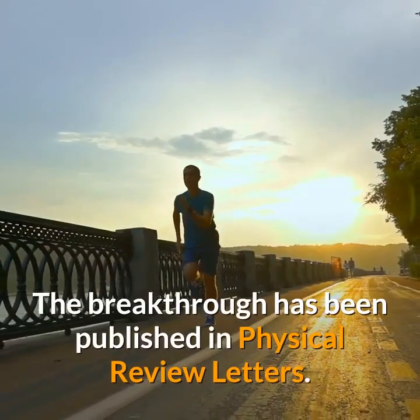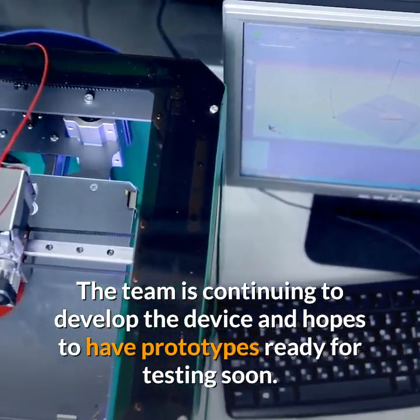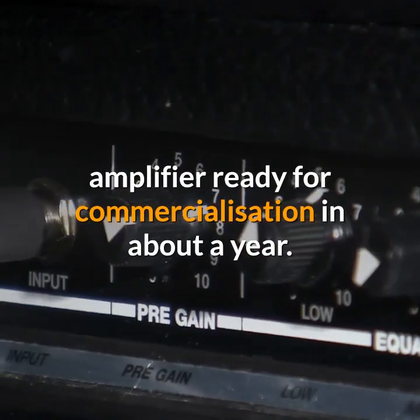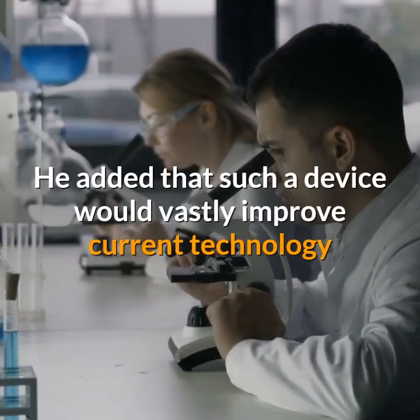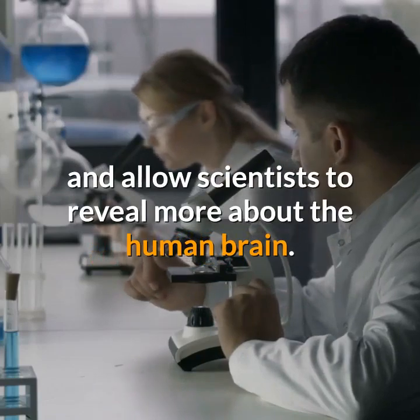The breakthrough has been published in Physical Review Letters. The team is continuing to develop the device and hopes to have prototypes ready for testing soon. Professor Kusmartsev said they hope to have a working amplifier ready for commercialization in about a year, adding that such a device would vastly improve current technology and allow scientists to reveal more about the human brain.